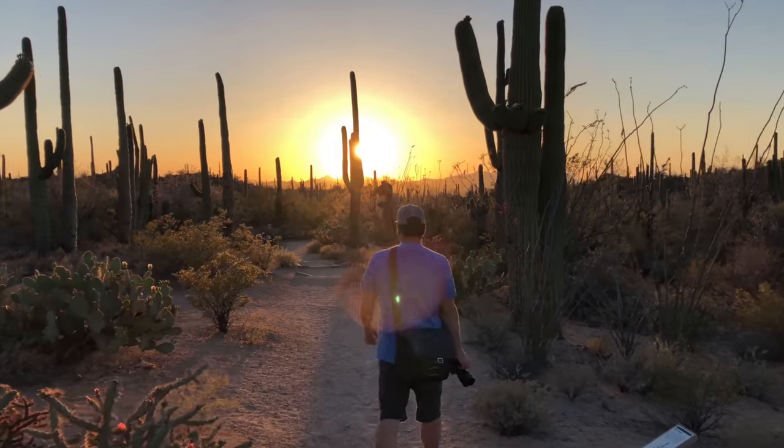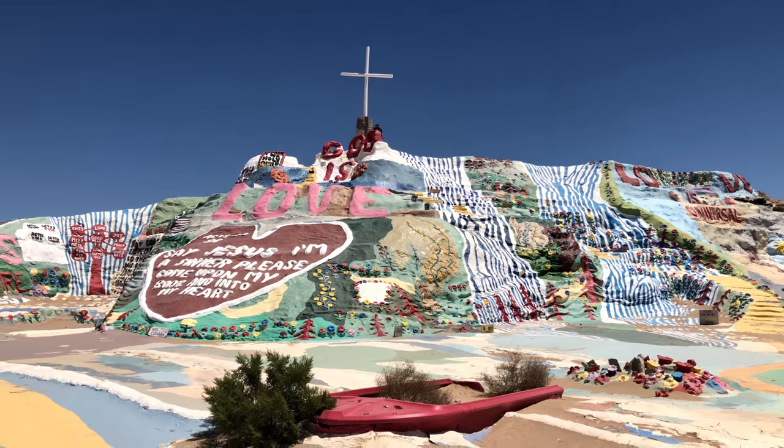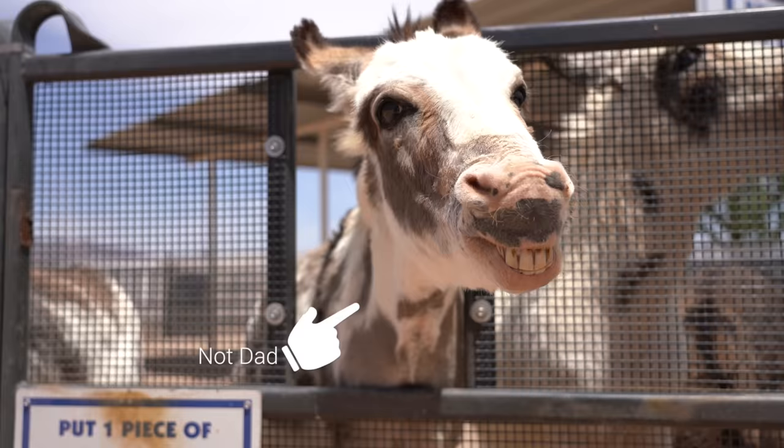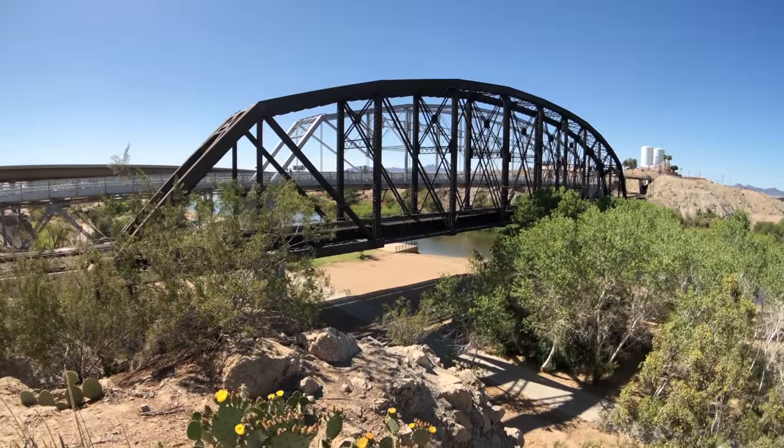You guys said you wanted more road trip videos, so last week I had a family event in Arizona and I enlisted my dad to do a full day road trip from Los Angeles to Tucson. Here's what it looked like.